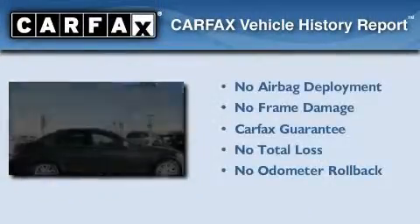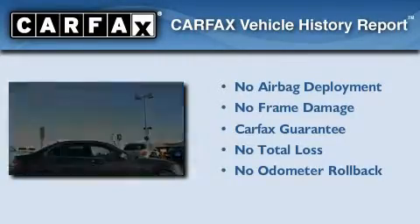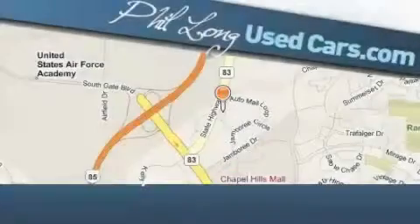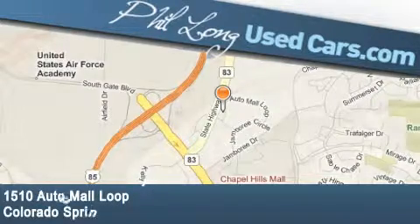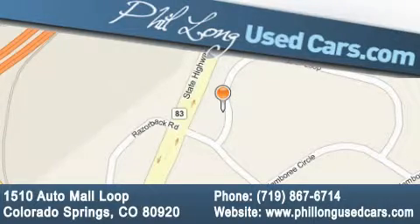Not to mention that this Mercedes-Benz qualifies for the Carfax buy-back guarantee. Contact us today to arrange your test drive. Phil Long Used Cars is located at 1510 Auto Mall Loop in Colorado Springs. Our goal is to exceed all of your expectations to ensure that you'll return for future visits.